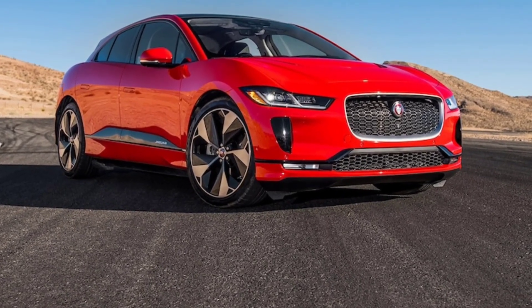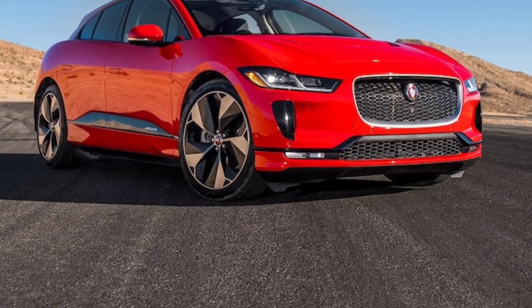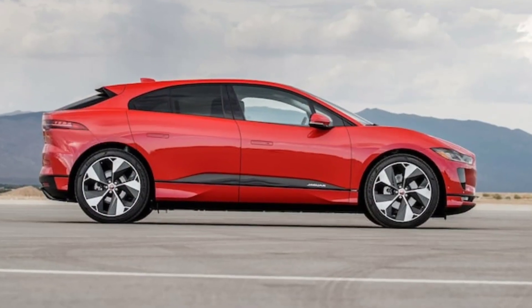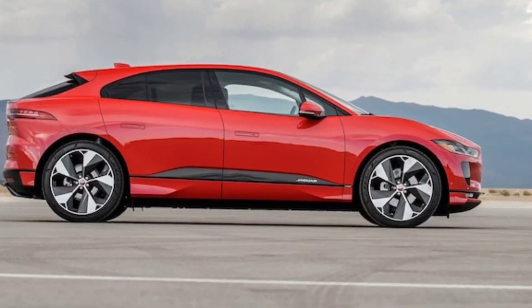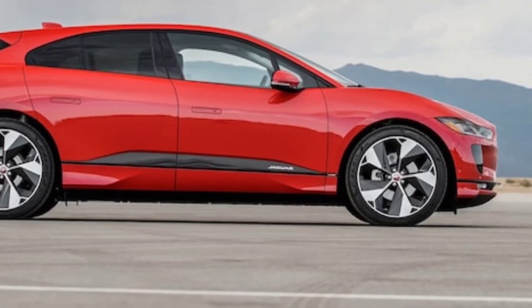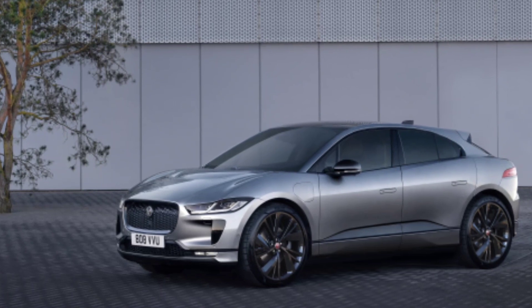The I-Pace floats over bumps and soaks up road imperfections well, and it is also quiet. On bumpy roads there's no loud noise from under the car; the big wheels sometimes cause some cabin noise, but the refinement and comfort at highway speeds is nice.